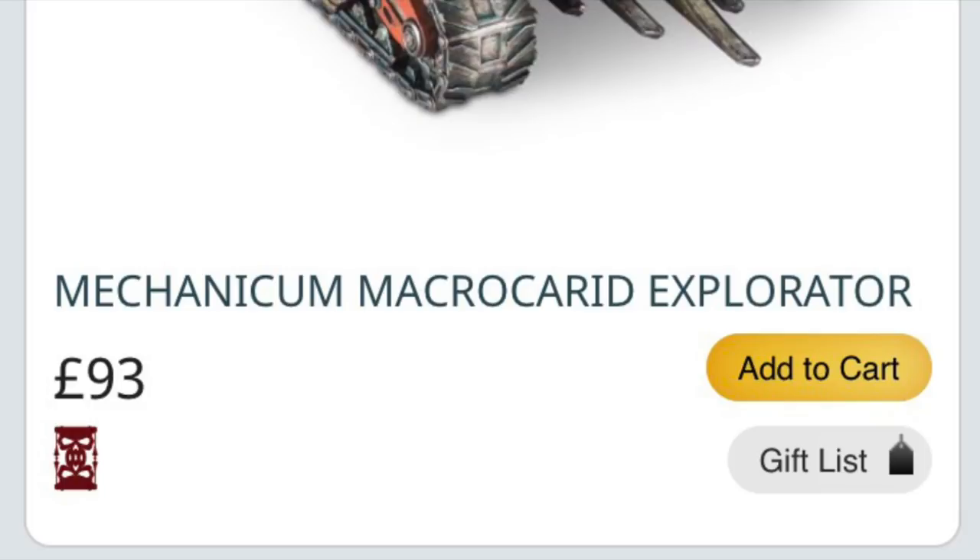A number of elements of the Zone Mortalis sets have gone on Last Chance to Buy as well. The remainder I've seen so far are a number of Legion-specific doors: Sons of Horus Rhino front plates and doors, the Imperial Fists Land Raider door set, the Space Wolves Rhino Deimos pattern side door set — which is quite surprising as that's been out only around a year — the Emperor's Children and Death Guard door sets as well.